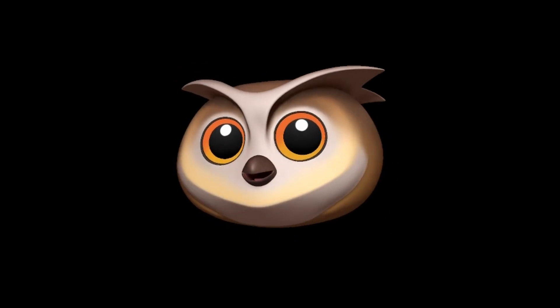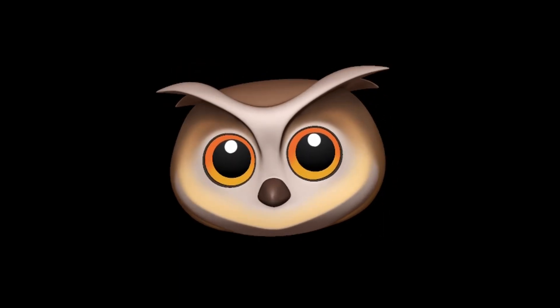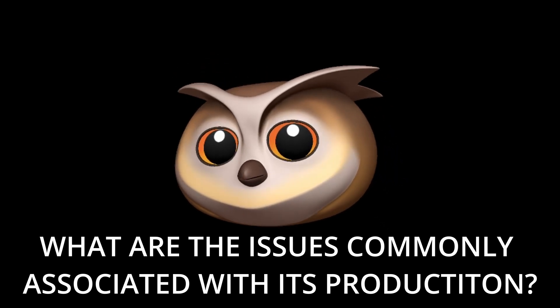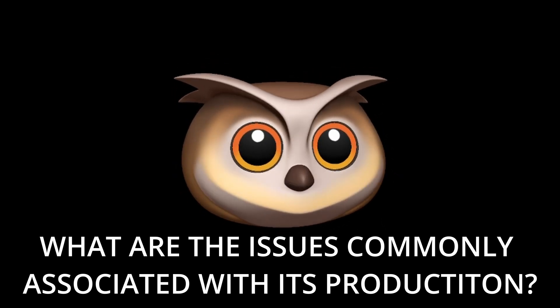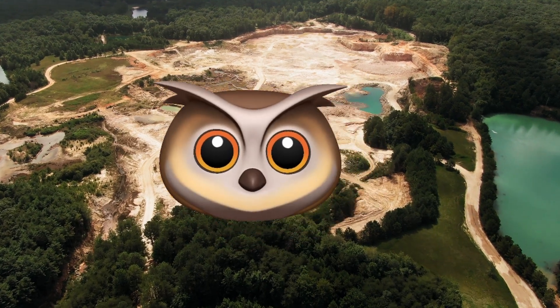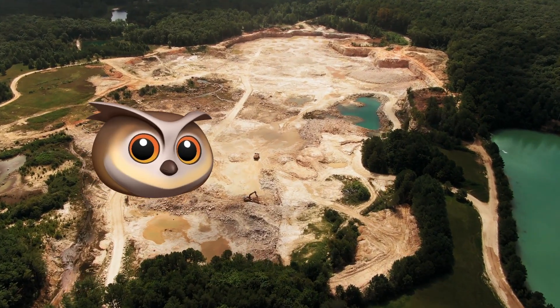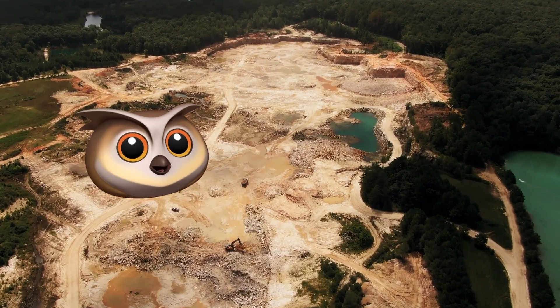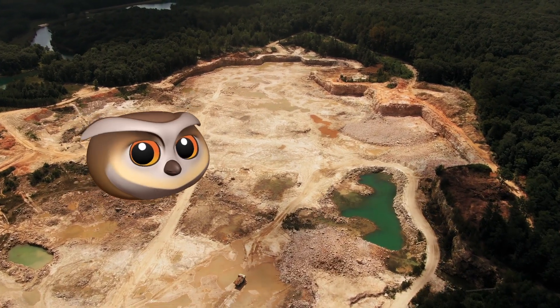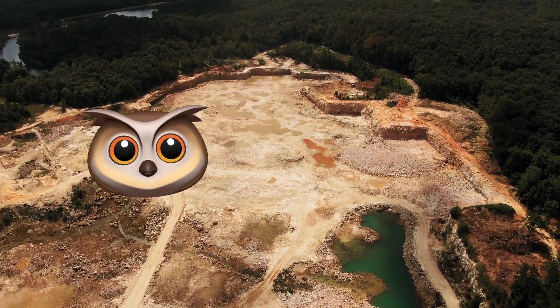That's why companies like Ford are looking to shore up their access to nickel by investing in smelters directly. By now, you should be fairly convinced that nickel is important. So what are the issues commonly associated with its production? Well, step one of nickel production is to get it out of the ground. Nickel is the fifth most common element on Earth and is not currently considered a critical mineral, but that doesn't mean it's just found anywhere.